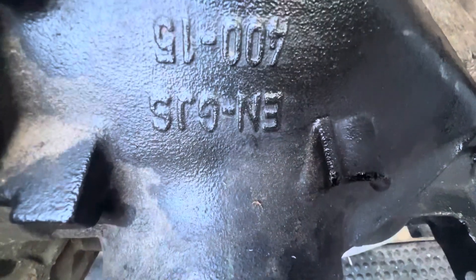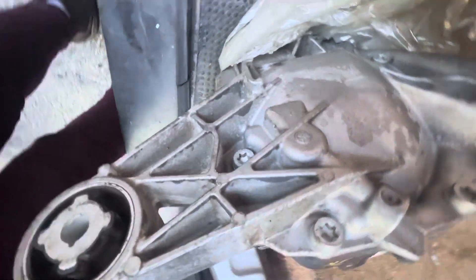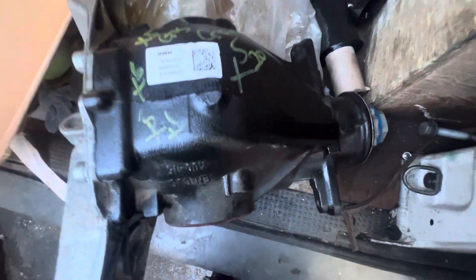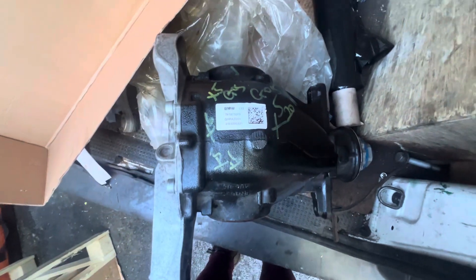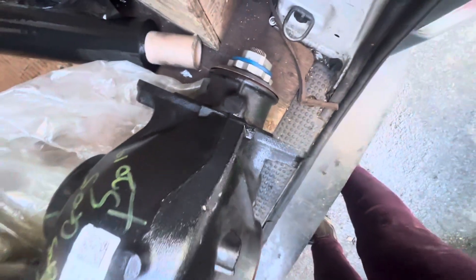You got that part there. If anybody needs this, let us know on bmwsparesonline.com. It's a rear diff for the BMW X5, X6, and X7 as well. Anybody needs it, visit our online store at bmwsparesonline.com. Thank you very much, BMW people.